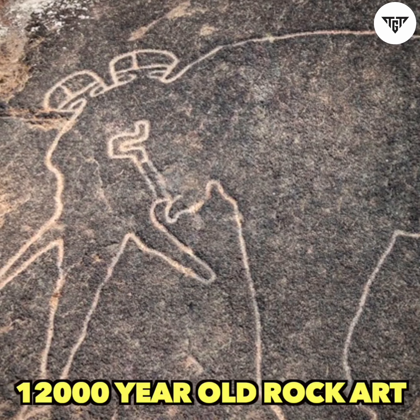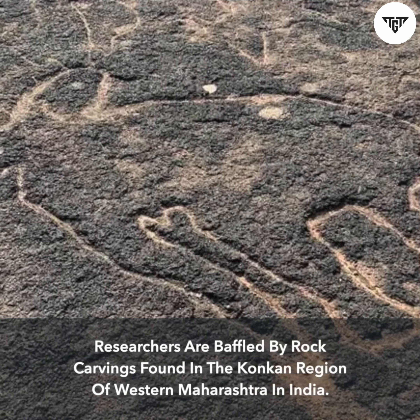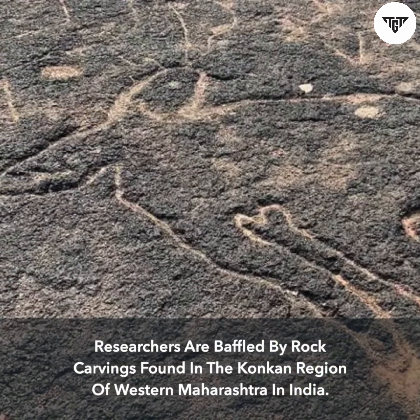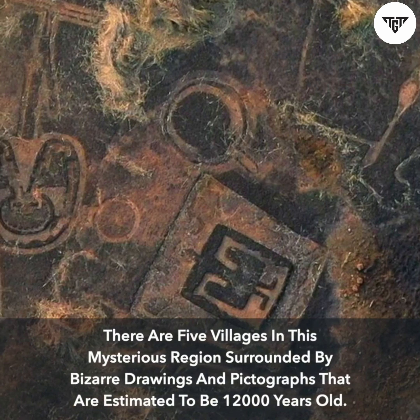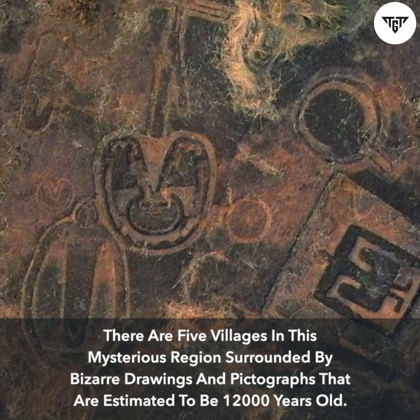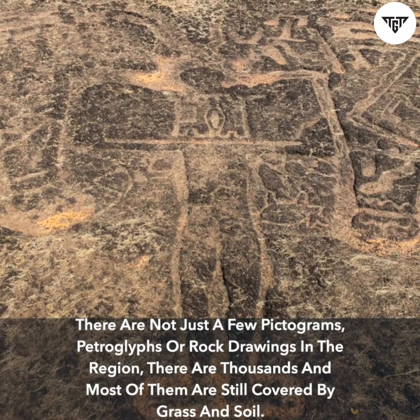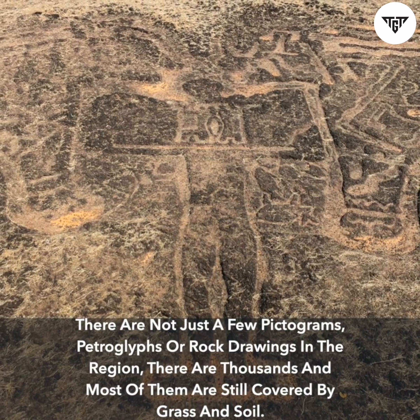12,000 Year Old Rock Art. Researchers are baffled by rock carvings found in the Khankan region of western Maharashtra in India. There are five villages in this mysterious region surrounded by bizarre drawings and pictographs estimated to be 12,000 years old. There are not just a few pictograms, petroglyphs, or rock drawings — there are thousands, and most of them are still covered by grass and soil.